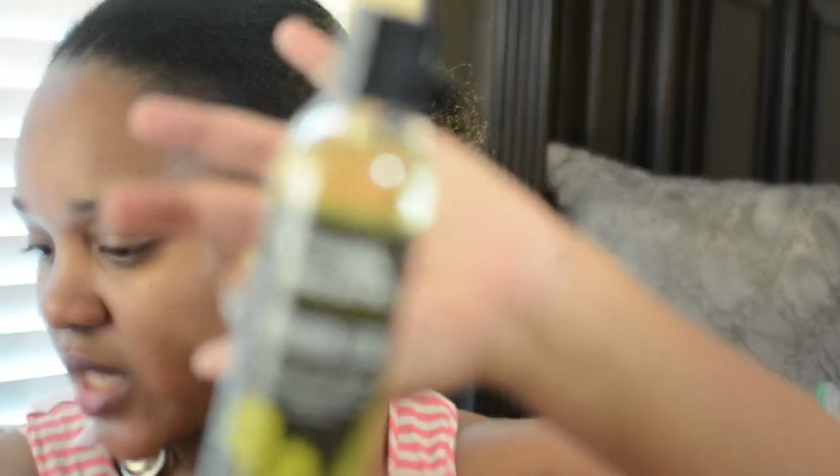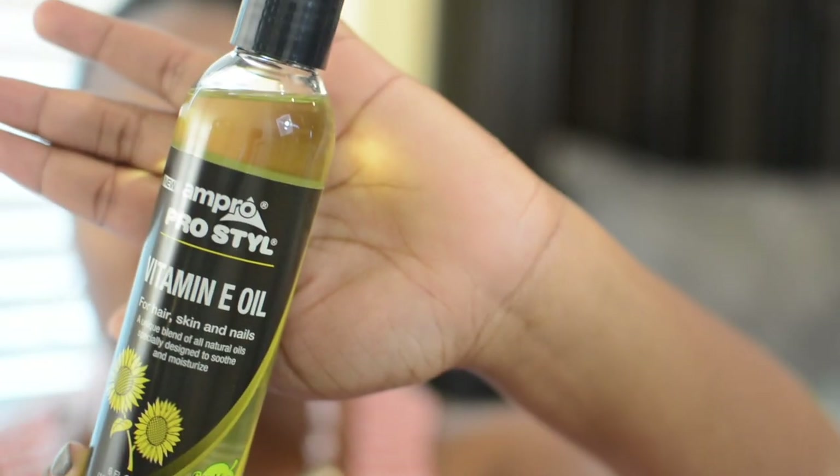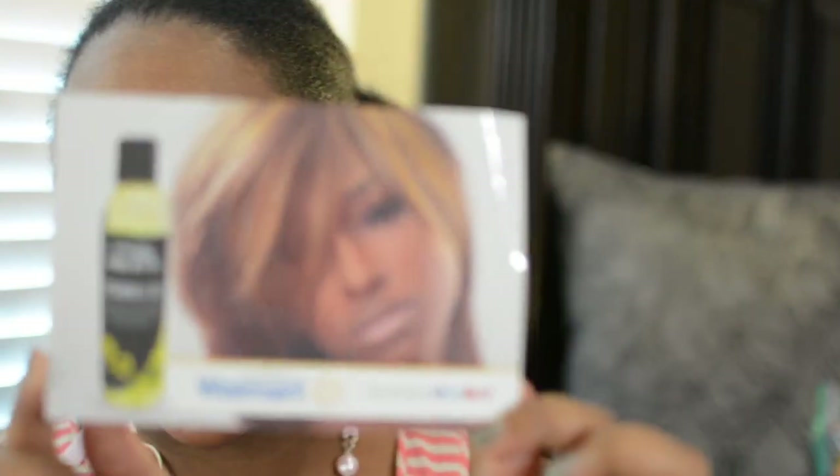I have a bottle of this already — I'm about halfway through it. I got it at Walmart and I think I paid three dollars for it, and it has been a lifesaver for my hair, my nails, and my skin. This is the Ampro Pro Style Vitamin E Oil for hair, skin, and nails — a unique blend of natural oils designed to soothe and moisturize. I've only found it at Walmart, and they put a coupon in the box. That stuff is amazing.